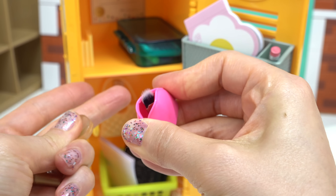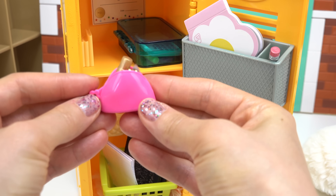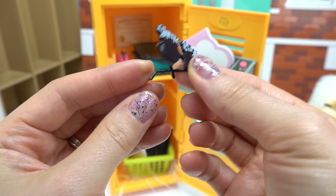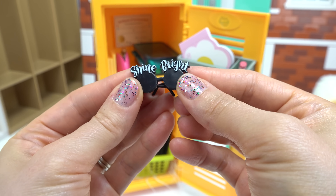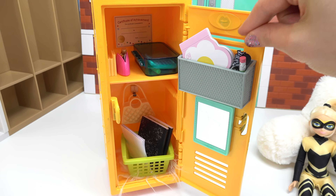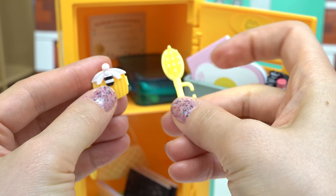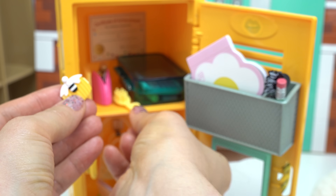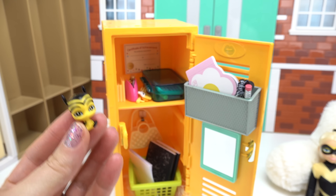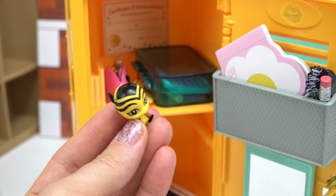I'm going to go ahead and put it right inside of here. Let's fit that in and then I'm going to put it at the very top. Chloe loves fashion, so I have these black sunglasses — it says 'shine bright.' I'm going to put them right in here. I also have her hair clip and a brush. They're both yellow, so it matches perfectly. We've got Pollen.